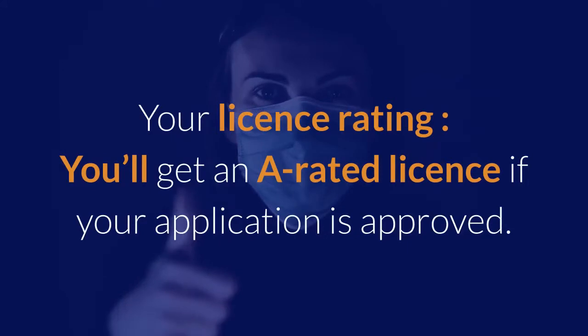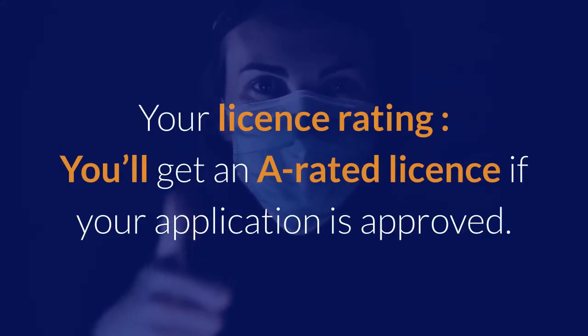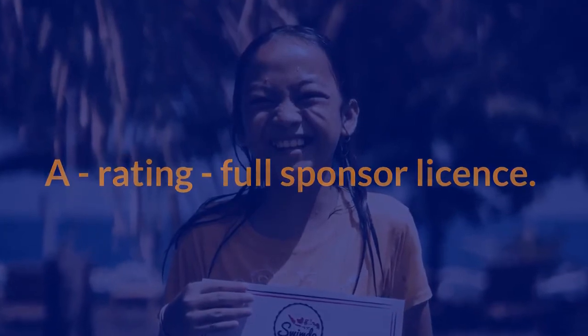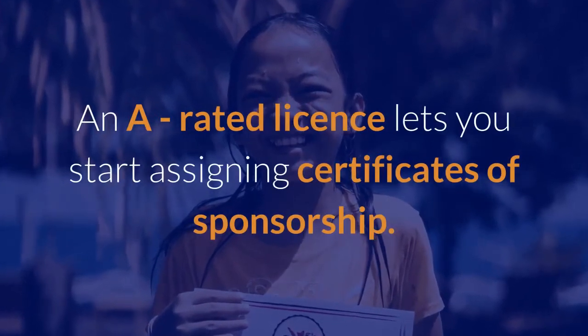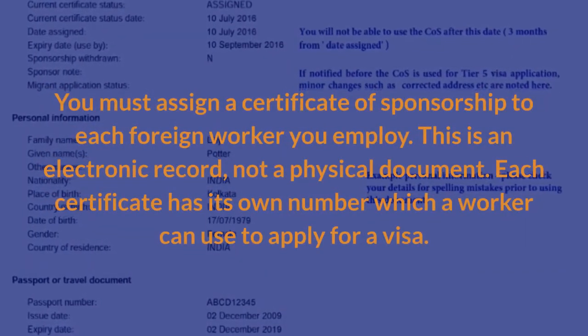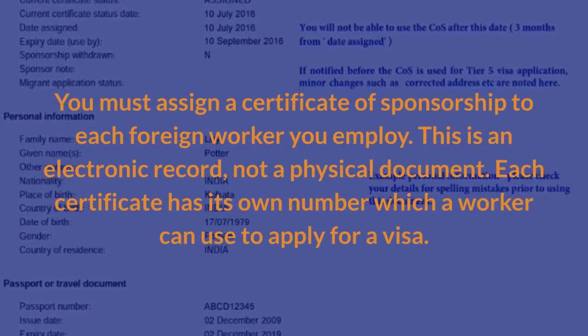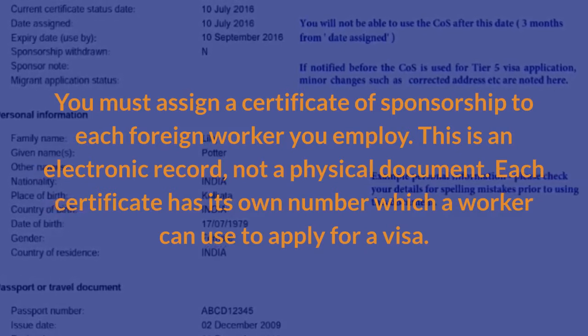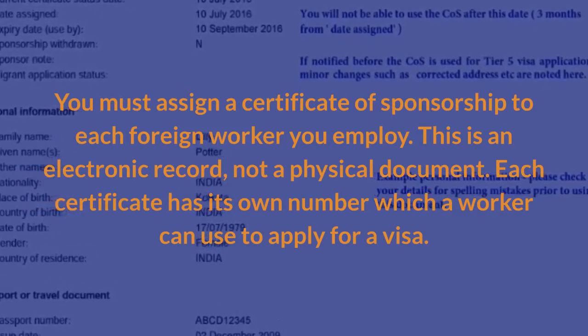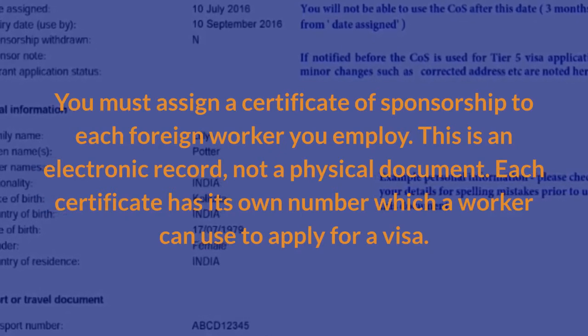Your license rating: you'll get an A-rated license if your application is approved. A rating means a full sponsor license. An A-rated license lets you start assigning certificates of sponsorship — you must assign a certificate of sponsorship to each foreign worker you employ. This is an electronic record, not a physical document, and each certificate has its own number which a worker can use to apply for a visa.